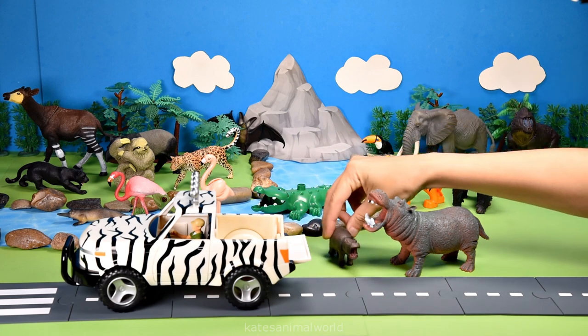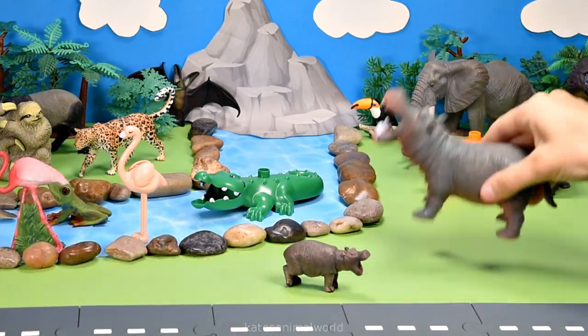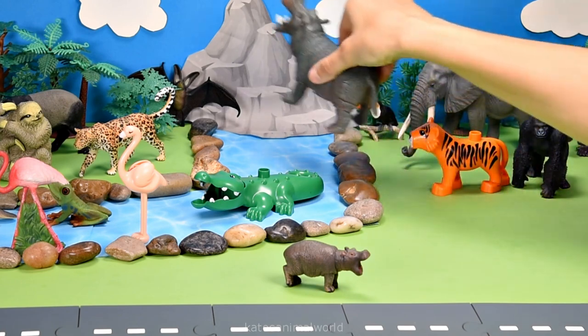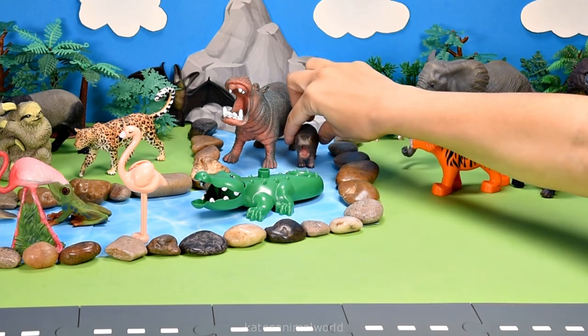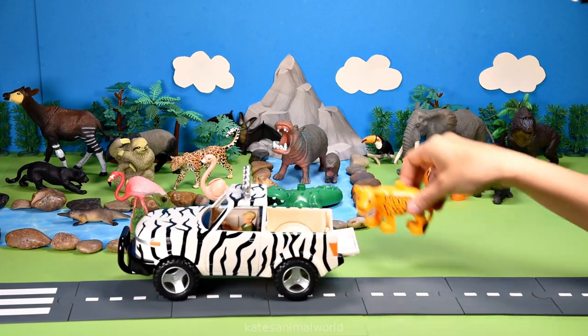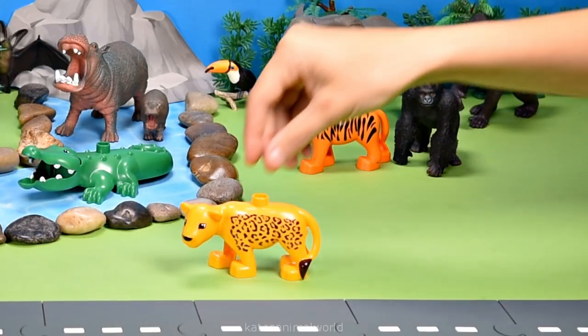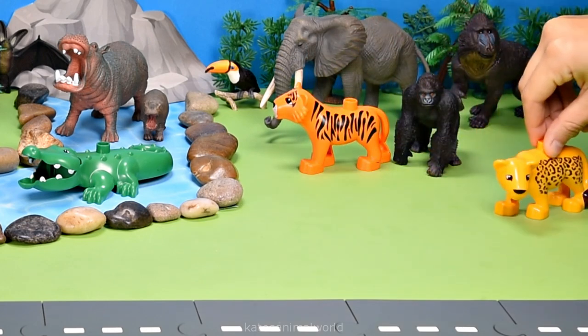Oh, who's in the back of the car? It's a hippopotamus! Oh, and we've got another animal — it's a baby hippopotamus! Hippopotamuses open their mouths when their heads are above water to warn off predators.